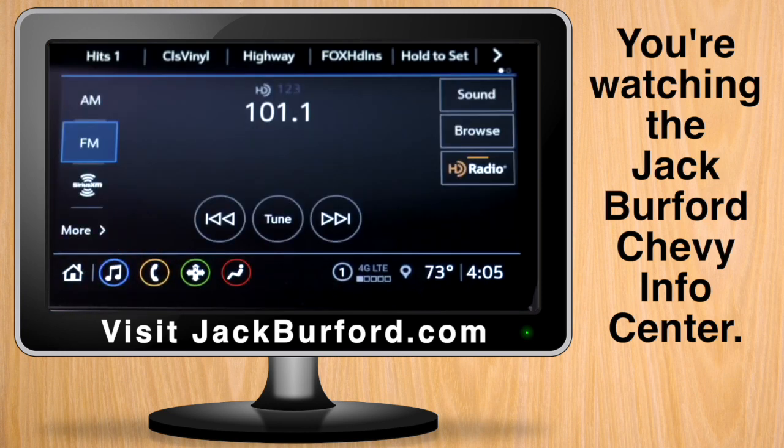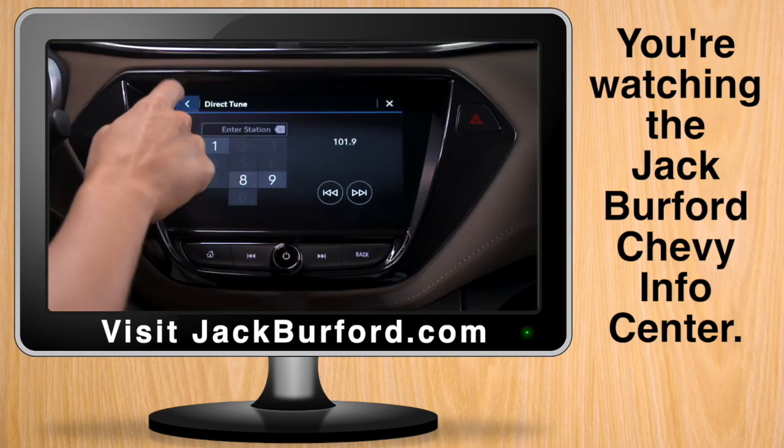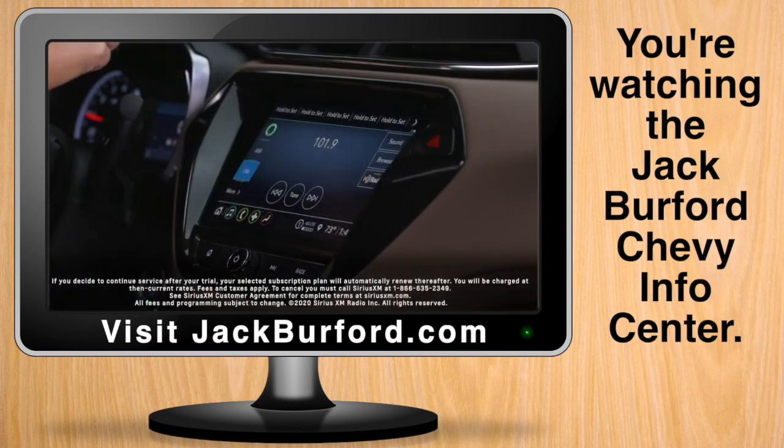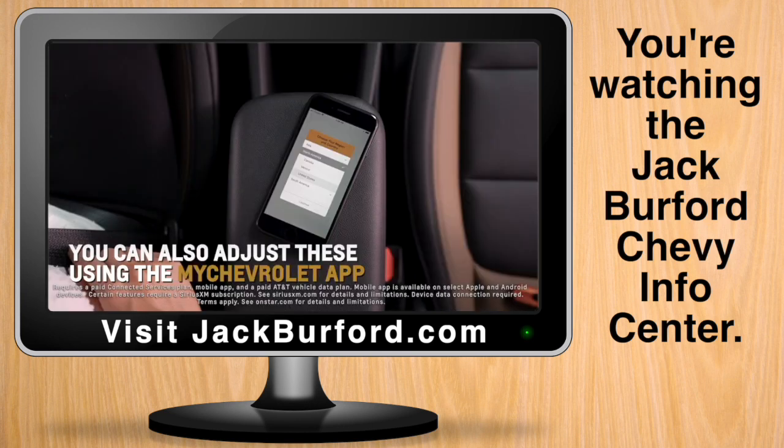Store up to 40 favorites by tuning to a desired AM, FM, or available SiriusXM station, touching and holding one of the favorite buttons at the top of the screen, and waiting for a beep to sound. You can also adjust these outside of the vehicle on the MyChevrolet app for added convenience.